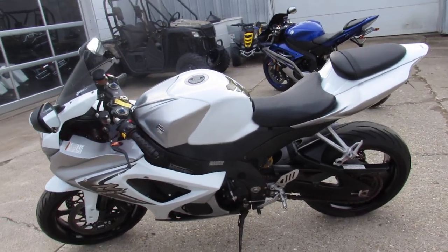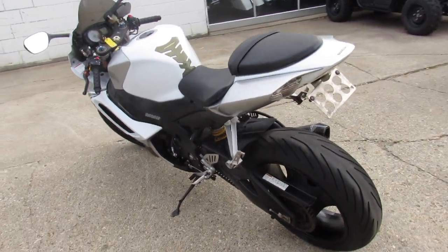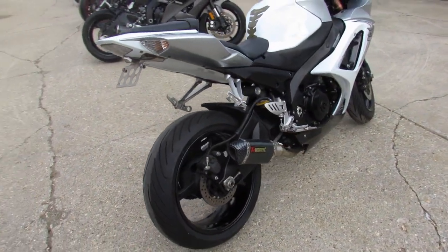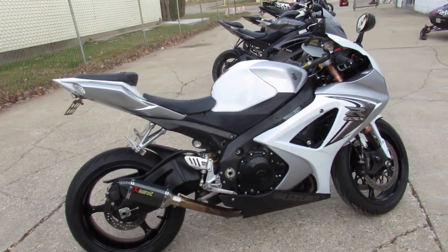This Gixxer Dime has all the extra CRG adjustable levers, zero gravity windscreen, fender eliminator kit, and an Akrapovic carbon fiber shorty exhaust that really brings it to life. Just serviced by the Suzuki factory authorized dealership and ready for the road.